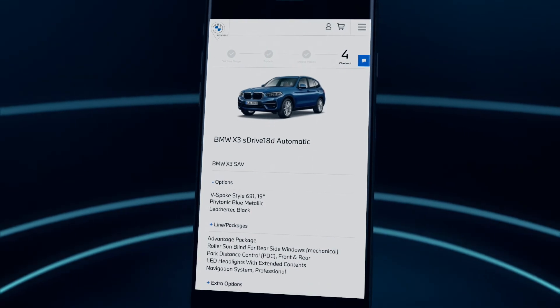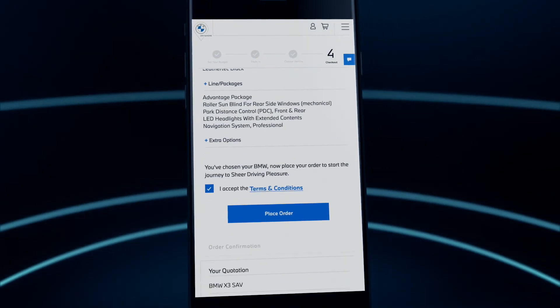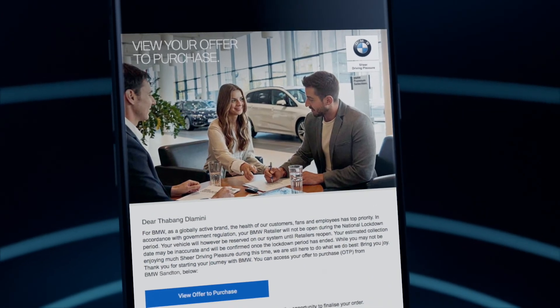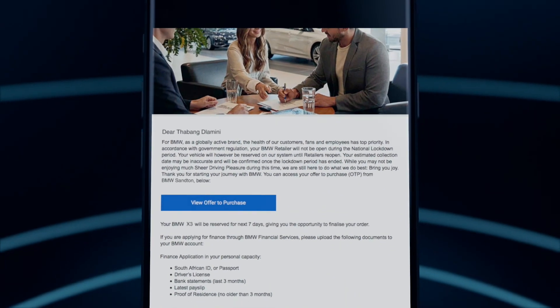You're now ready to place your order. Your BMW will be reserved for you while you complete your financing and trade-in. Your preferred BMW retailer will guide you every step of the way. Finally, you'll receive an email with your offer to purchase and a list of documents you will need to upload before driving off in your new BMW.